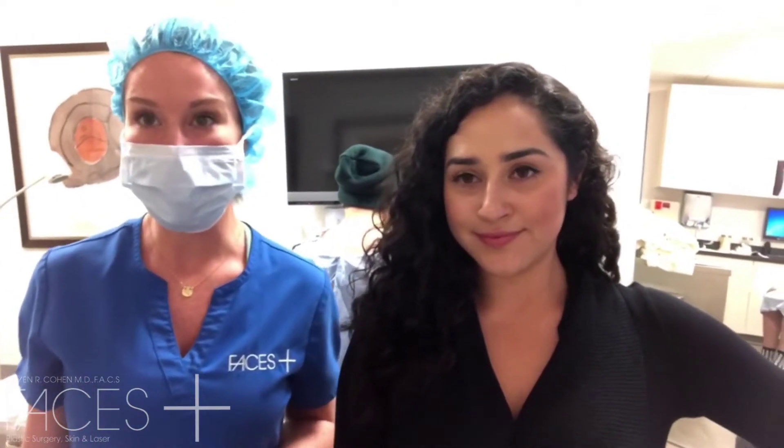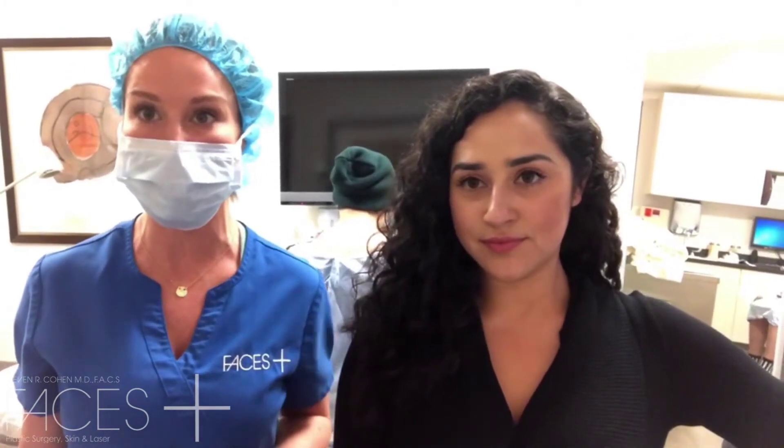Then we'll move that fat to the face, and Dr. Cohen will put it into the areas where he feels it is most beneficial for the patient.